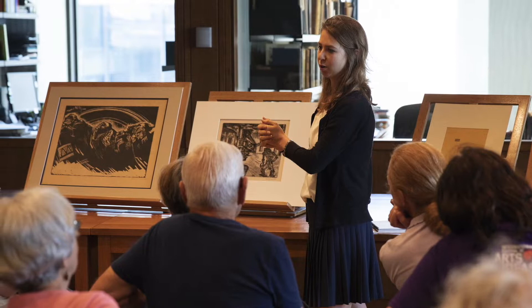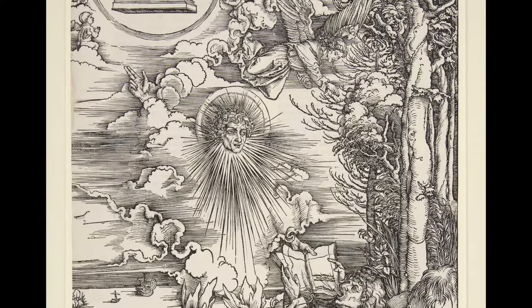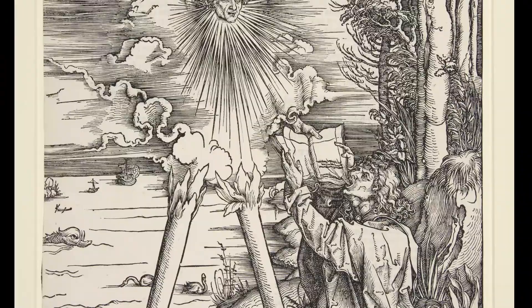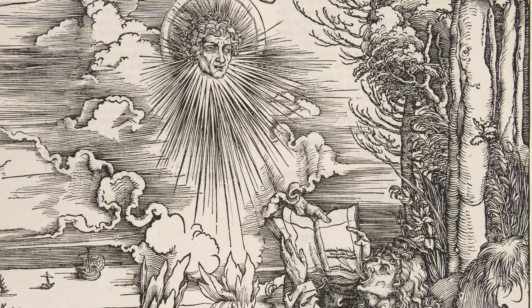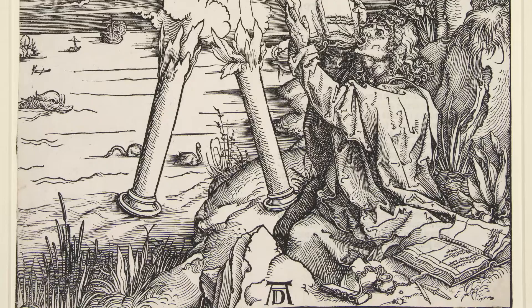This woodcut, titled St. John Devouring the Book, pictures an angel clothed in a cloud with a rainbow around his head and a face shining like the sun, straddling the land and sea with feet or legs that resemble pillars of fire. Holding out an open book, the angel commands the figure sitting on the ground, St. John: 'take the book and eat it up, and it shall make thy belly bitter, but in thy mouth it shall be sweet as honey.' St. John turns away from the manuscript he is writing, grasps the book that the angel offers with both hands, and eats it, physically consuming the words of God.